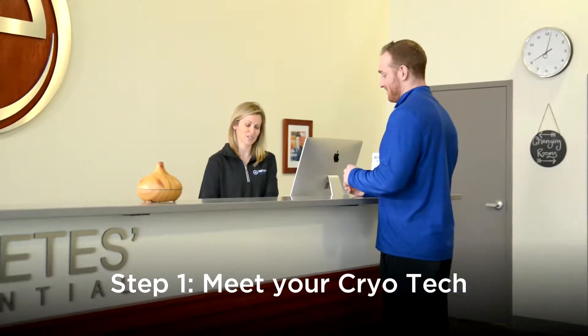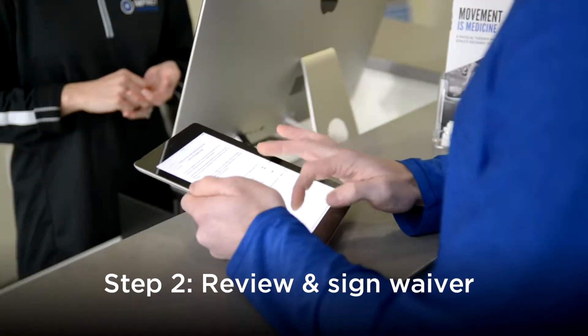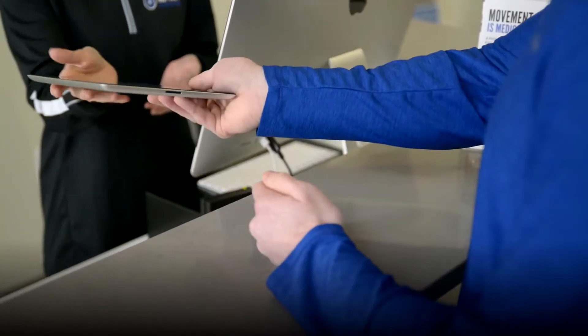Evan meets the friendly cryotech, who presents him with a waiver to review and sign. User safety is our primary concern, as well as your comfort.